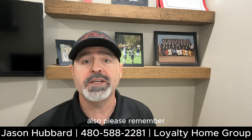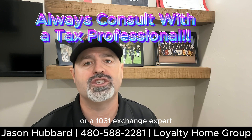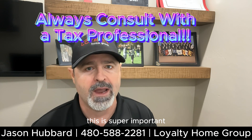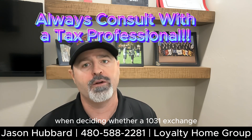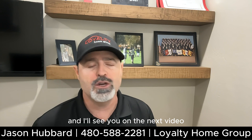Please remember: always consult with a tax professional or a 1031 exchange expert before undertaking any 1031 exchange. This is super important, as they can make sure you are making a wise decision when deciding whether a 1031 exchange is the right option for you. Thanks for tuning in today, and I'll see you on the next video.